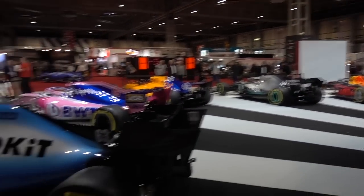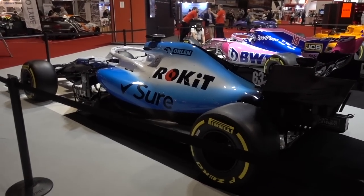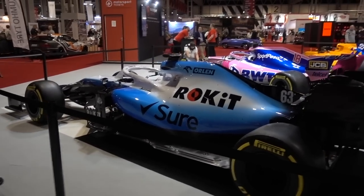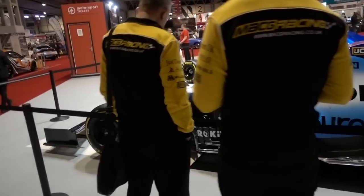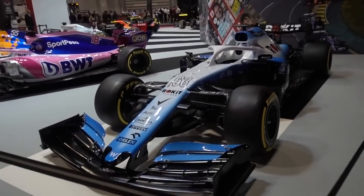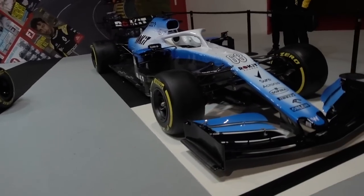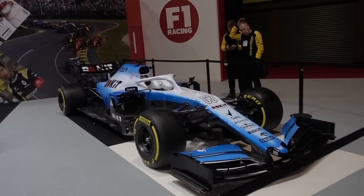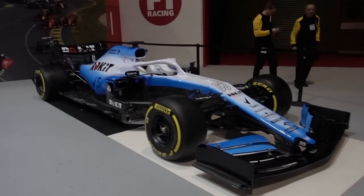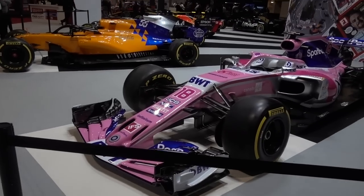All of these cars are kind of a collection from different years because it's very difficult, and I'm not even sure you're allowed to get the 2019 spec cars here. It will be a bit of a mishmash of parts from different cars over the years, but this certainly looks almost completely like the 2019 Williams. I'm still not a fan of the paintwork — I seriously hope they change that for 2020. Nevertheless, you can't take away from the incredible engineering that goes into these things.